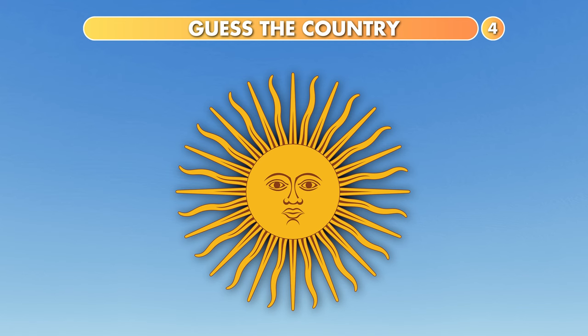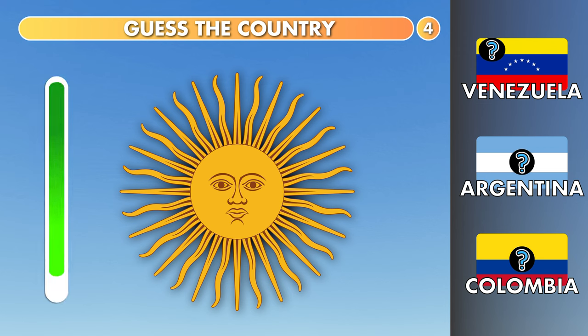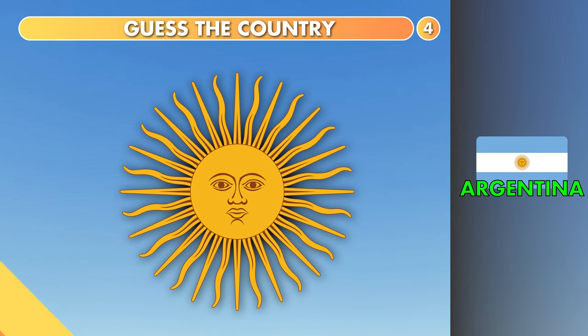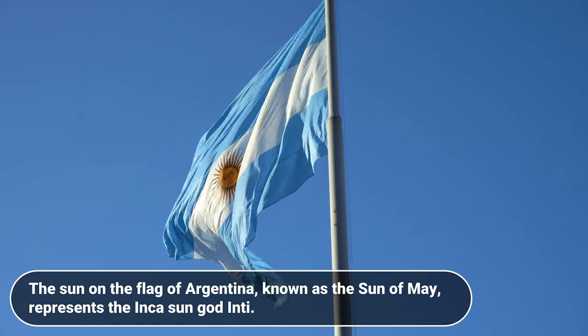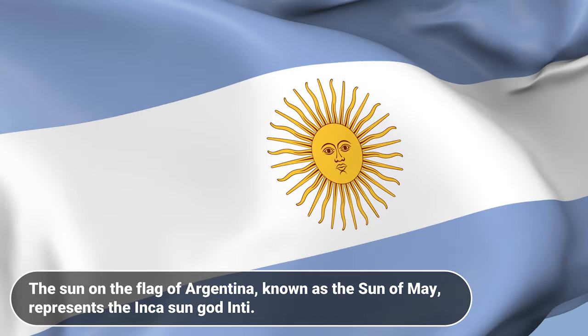Guess the country. Venezuela, Argentina or Colombia? The answer is Argentina. The sun on the flag of Argentina, known as the Sun of May, represents the Inca sun god, Inti.